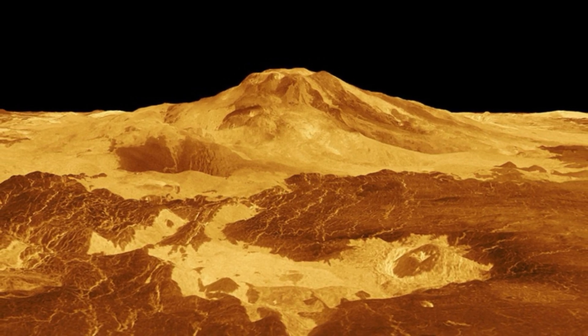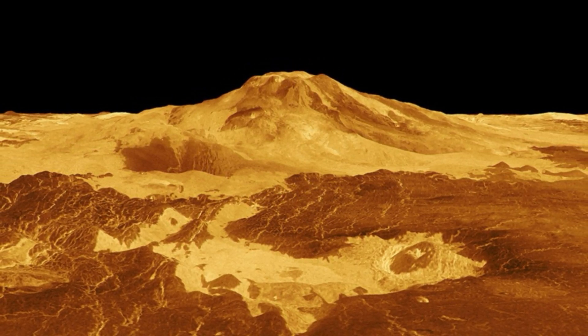"Venus is an enigmatic world, and Magellan teased so many possibilities," said Jennifer Witten, an assistant professor at Tulane University in New Orleans and a member of the Veritas team. "Now that we're very sure the planet experienced a volcanic eruption only 30 years ago, this is a small preview for the incredible discoveries Veritas will make."